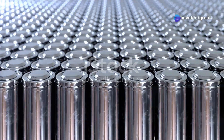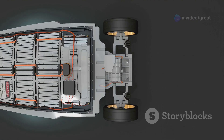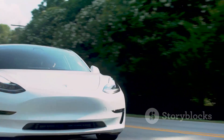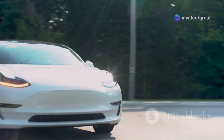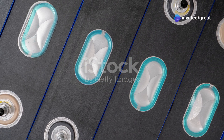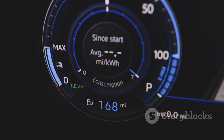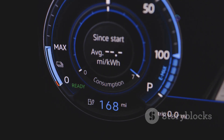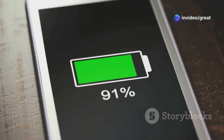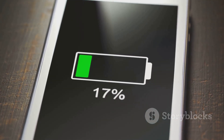Energy density, often expressed in watt-hours per kilogram, is a crucial metric for batteries — it determines how much energy a battery can store for its given weight. In the context of electric vehicles, higher energy density translates to a longer driving range. NMC batteries generally boast a higher energy density compared to LFP batteries, meaning an NMC battery can store more energy for the same weight or volume, allowing electric vehicles to travel further on a single charge. The higher energy density of NMC batteries also makes them suitable for applications where space and weight constraints are significant, such as smartphones and laptops.